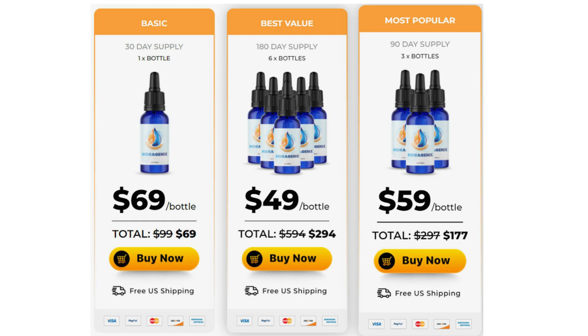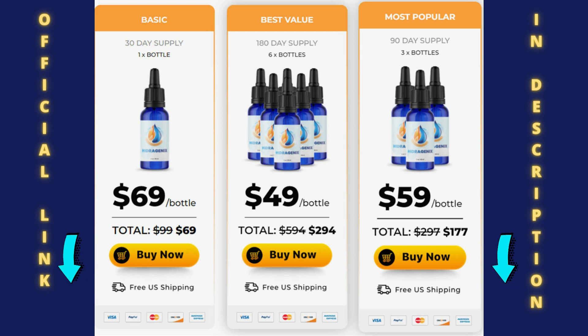Hi, I'm Mary, and today I'm going to tell you everything you need to know about Hydrogenix before you actually buy this product. I also have two very important warnings, so pay close attention to what I have to tell you.